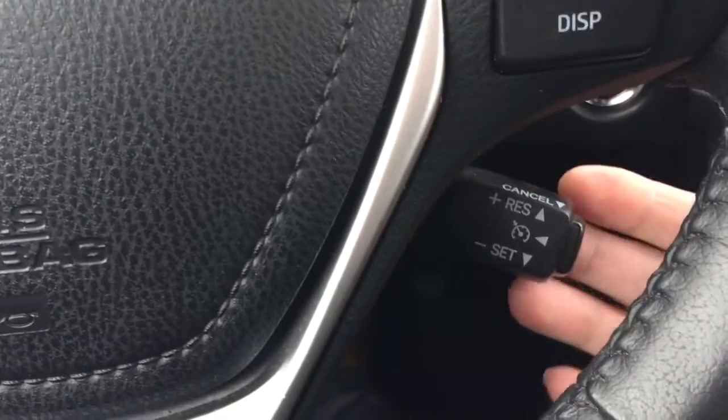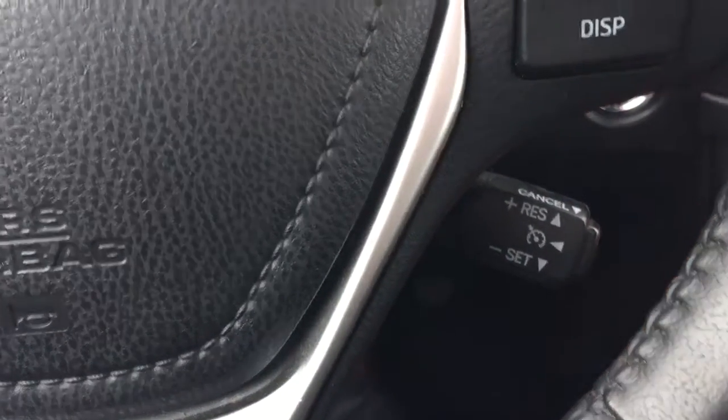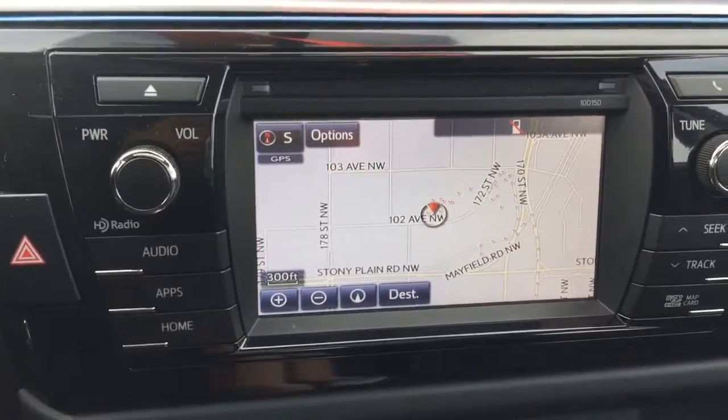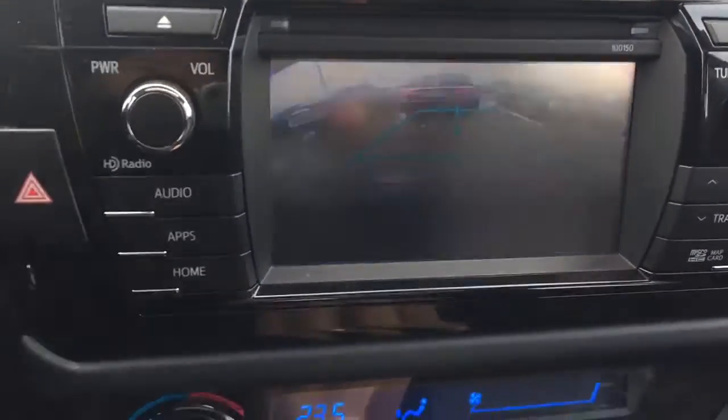At the back of the steering wheel, that's your cruise control. This unit is also equipped with a GPS system and backup camera.